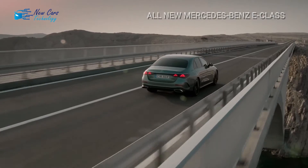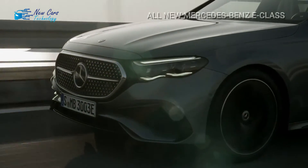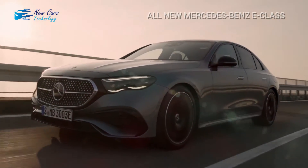Other European competitors, such as the Audi A6 and the BMW 5 Series, provide comparable space and equipment, but neither brand has the prestige that comes with a Mercedes-Benz badge.